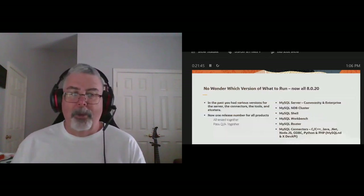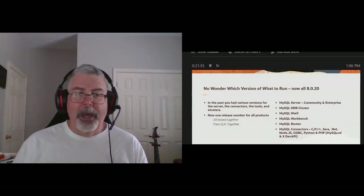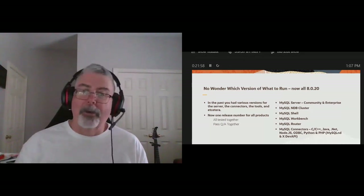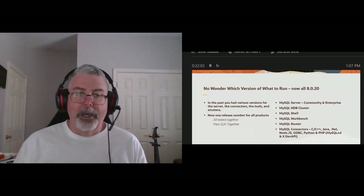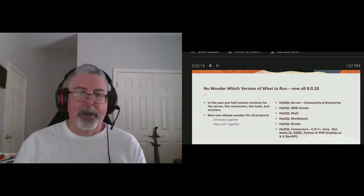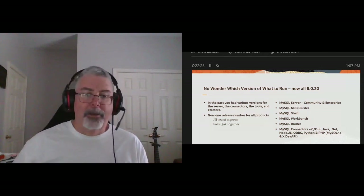We have these quarterly releases with new features, bug fixes, enhancements, and some deprecations. The old problem was if you were running MySQL server 5.6 with ODBC connector 1.4 and connecting through an early MySQL router, they had all these different version numbers — it was hard to trace who was doing what. Now it's much easier: if you're running server 8.0.20, use shell 8.0.20, workbench, or the connector. It makes it a lot easier on us and on you.